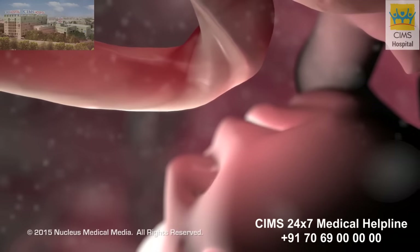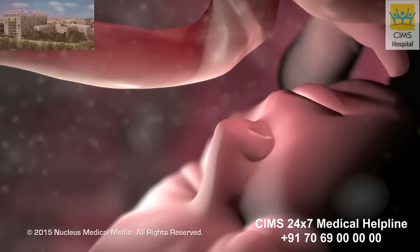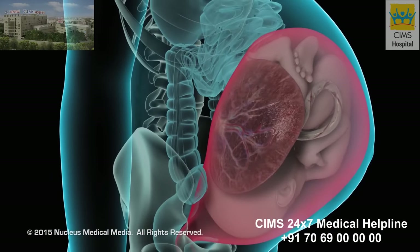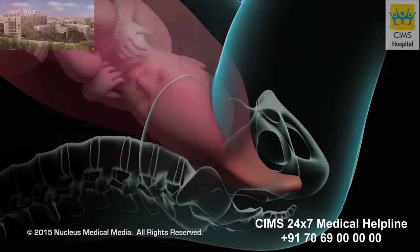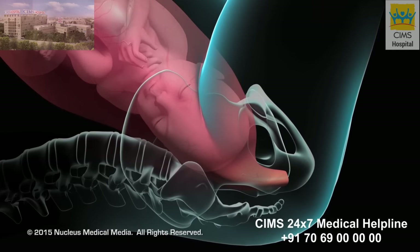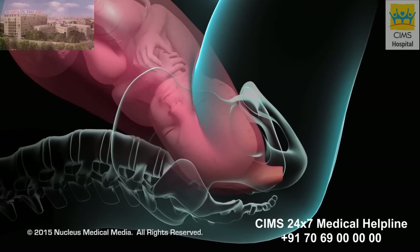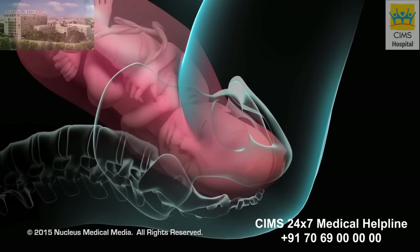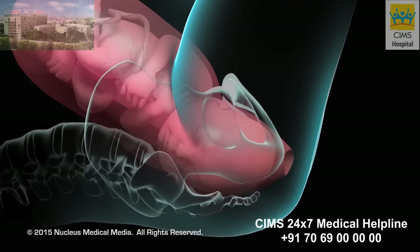During pregnancy, your baby grows inside your uterus or womb and is nourished by the placenta. When your baby is ready to be born, labor begins. During labor, your uterus squeezes or contracts to push your baby through the open cervix and into the vagina, which expands to allow your baby to pass through and be born.